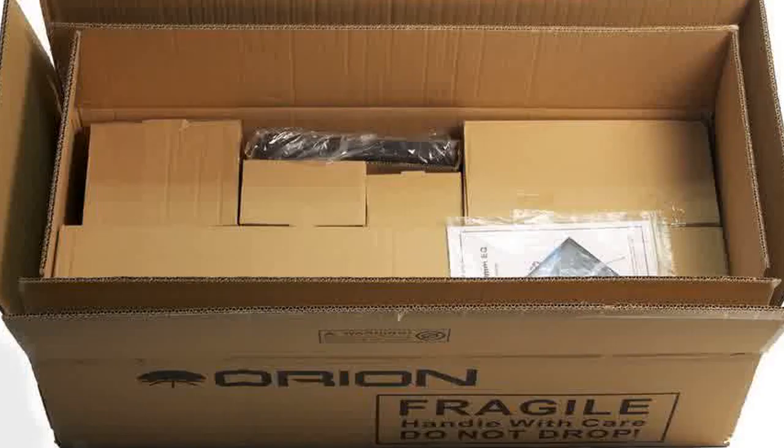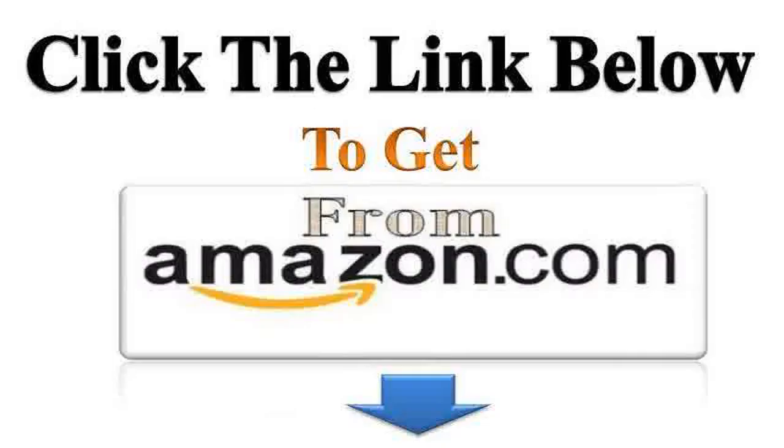Right off the bat, I'm a beginner, but I have had in my lifetime three of the department store variety of telescopes that easily cost $150 or better, and they will never be anything like this Orion Astroview.